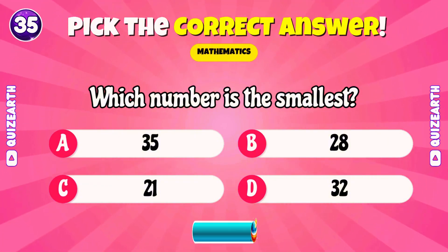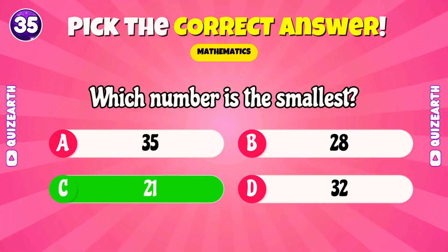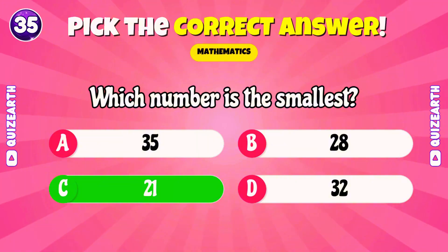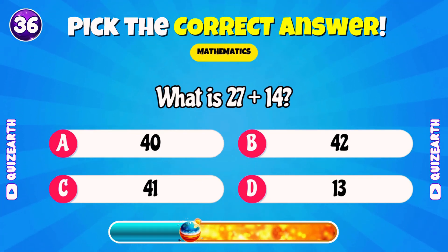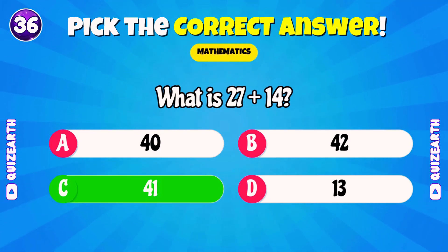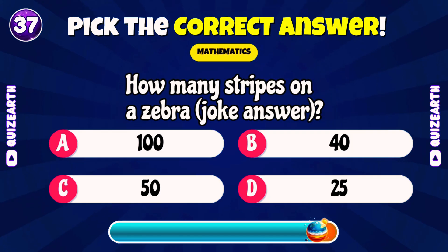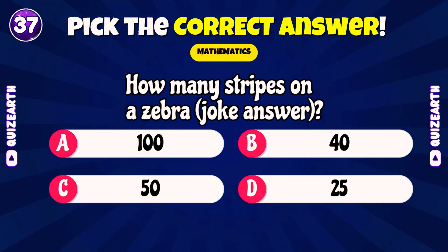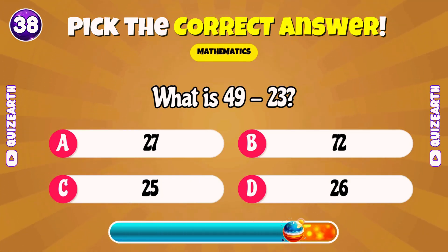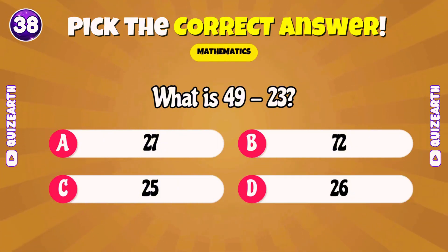Which number is the smallest? Fantastic. Twenty-one. What is twenty-seven plus fourteen? Perfect. Forty-one. How many stripes on a zebra? Joke answer. Show off your math skills — comment below. Amazing. Fifty. What is forty-nine minus twenty-three? Brilliant. Twenty-six.